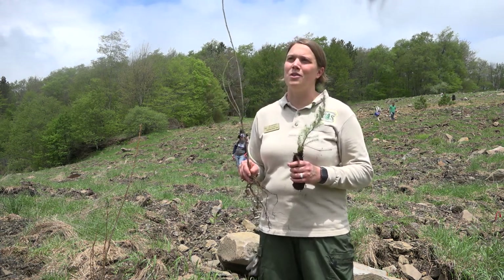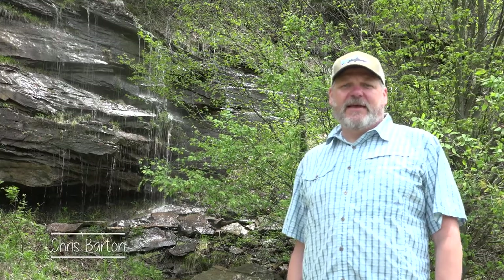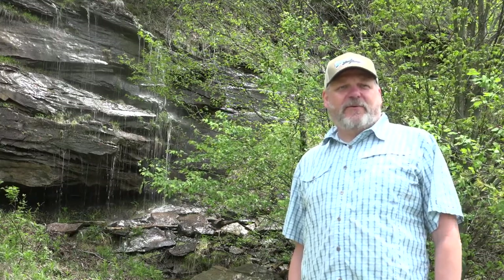We're really happy to have all those groups involved in this project. My name is Chris Martin. I'm a professor of forest hydrology at the University of Kentucky and president of Green Forest Works.